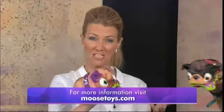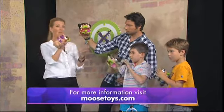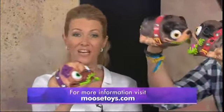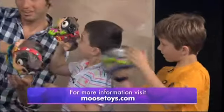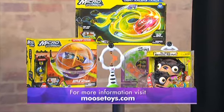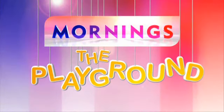Well, there you have it — cool, fun, smelly toys for all the young boys and girls to get active and play with, whether you're inside or outdoors. And of course, if you are looking to challenge your friends or even have a laugh, you know what the most interactive toys are and where they're available. For more information on all the selection of toys, please go to moosetoys.com. Hope you can join us again on the playground.